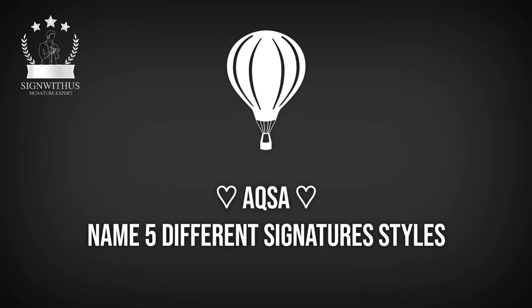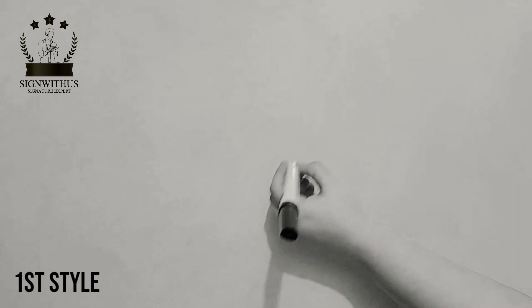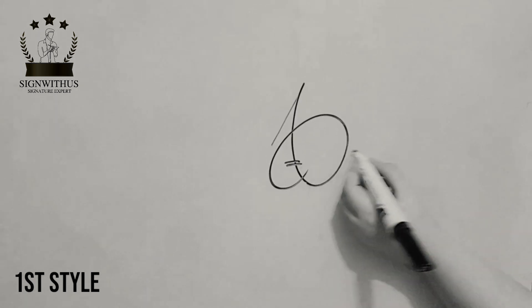AXA presents five different signature styles. Style 1 describes how to write the bold name style.